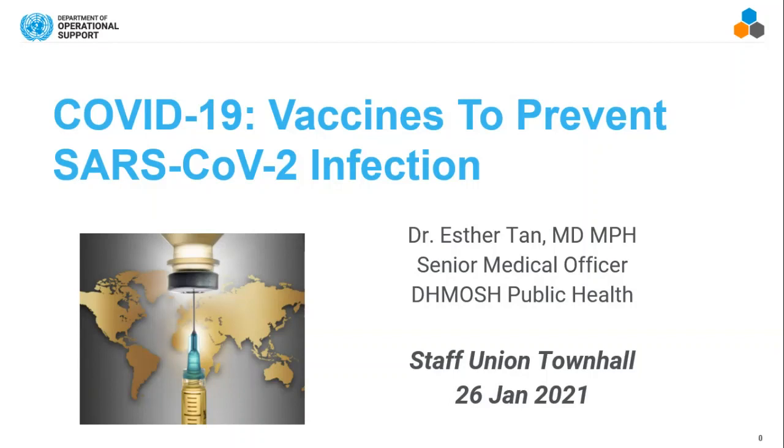I'll take five to seven minutes just to explain to you the science of vaccines — how it works and a little bit about the vaccines that you would expect to receive here in the U.S.